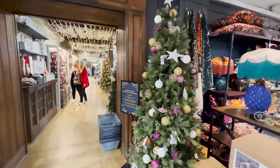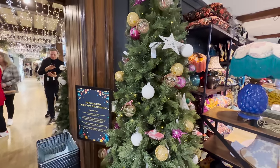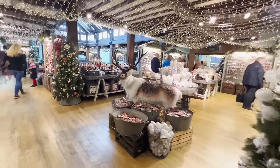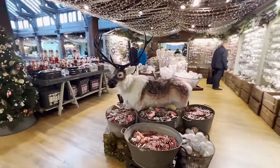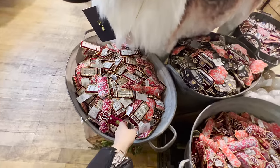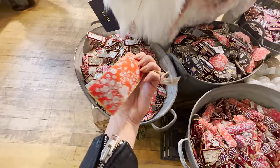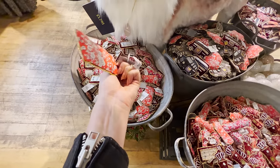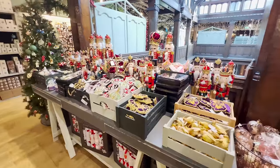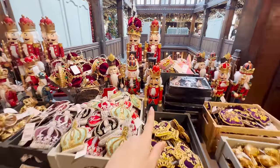It looks like you can get some personalized Christmas decorations here as well. I'm glad to see they've still got the iconic reindeer - it's £1,795. We've got some iconic London-looking hanging decorations here: a little phone box, these are all about £13, and a little post box. Then we've got this huge table with a significant amount of toy soldiers.